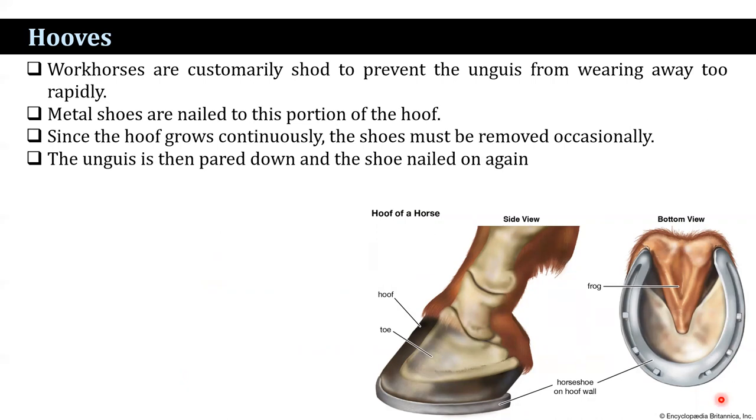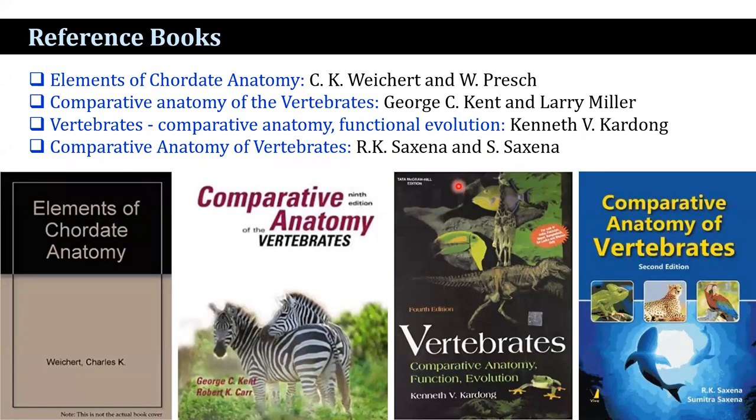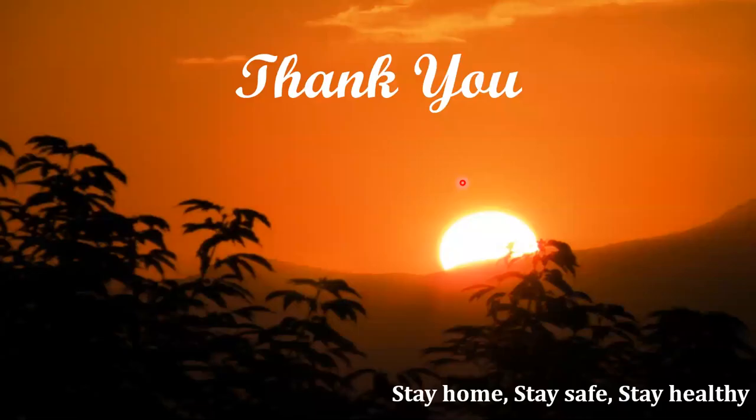Since the hoof grows continuously, the shoes must be removed occasionally. The unguis is then pared down and the shoe nailed on again. These are the reference books. Thank you.